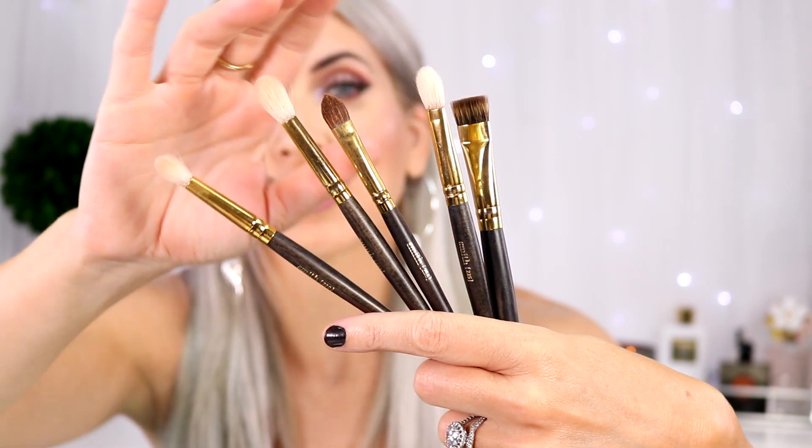First thing I want to talk about are these Smith brushes. These brushes are like the diamond in the rough. They are the most amazing brushes for applying your eyeshadow, applying cheek color. This is the 112 — that is what I use to apply my highlight pretty much every single day. It just picks up the product so nicely, and I think the eye brushes are my favorite. I wish I would have purchased like two of each — they just apply product so well.